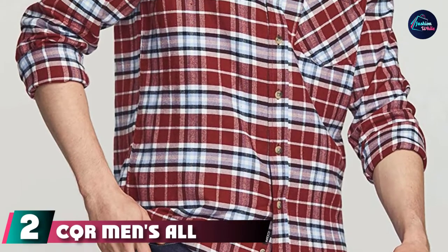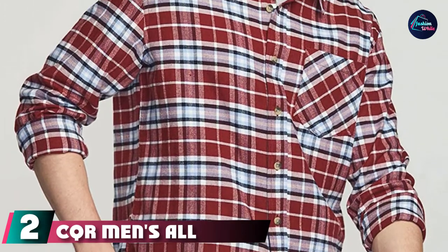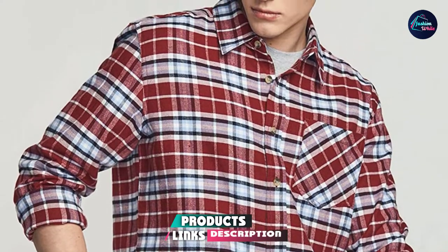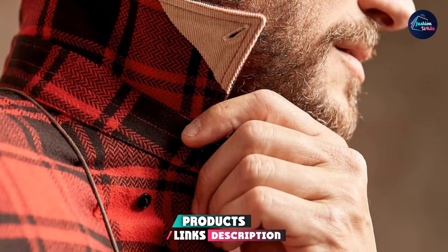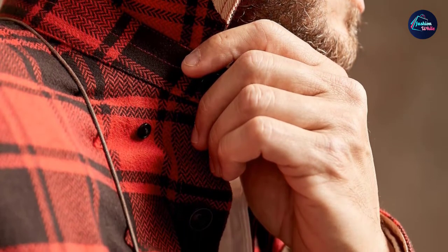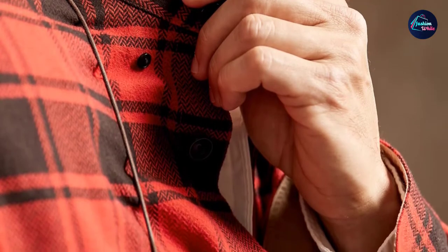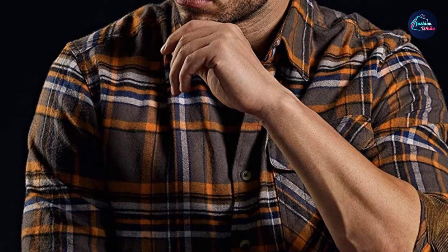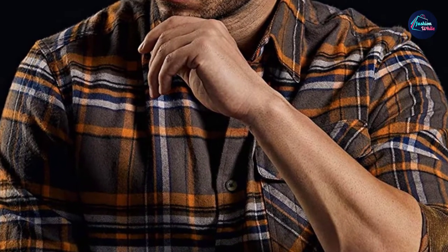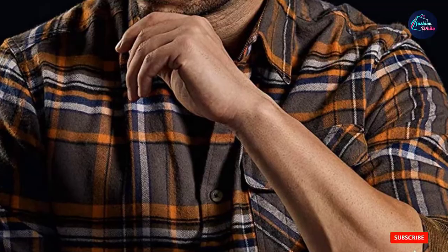Moving on to number 2, we have the CQR Men's All Cotton Flannel Shirt. Designers are now selling flannel shirts for hundreds, but you don't have to shell out that much for a good flannel. If you're looking to save some coin, opt for this flannel from CQR. It comes in at just over $20 but features quality touches like a corduroy collar and cuffs. Plus, with several color options, the shirt provides an impressive style upgrade for very little dough. Just be sure to order a size up and wash on cold, as reviewers say the shirt shrinks a bit.